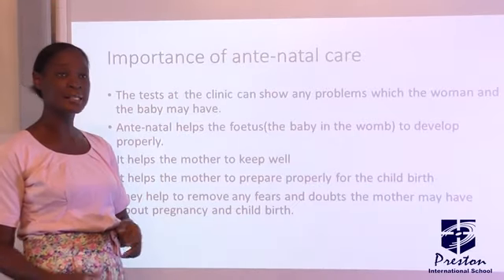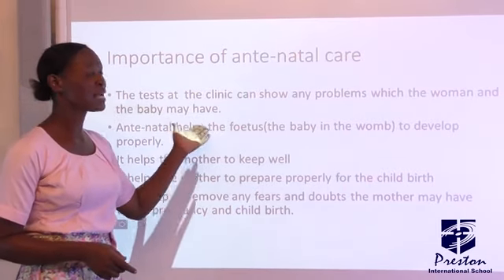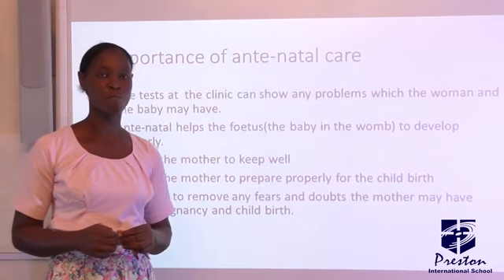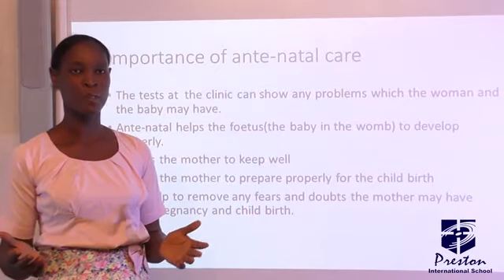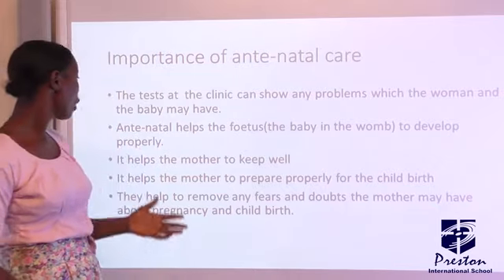Importance of antenatal care — why is antenatal care important during pregnancy? There are some tests that they will conduct on the mother and on the baby in the womb. This is to show if there is any problem that the mother or the baby may likely have.